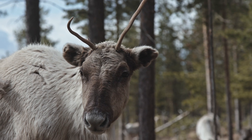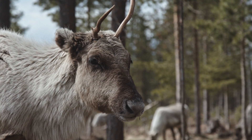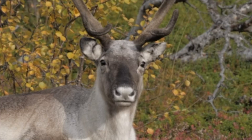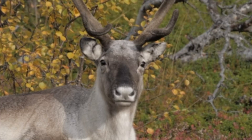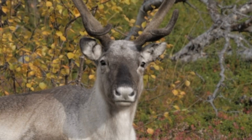Their noses are super special too. They warm up the chilly air before it enters their lungs — talk about a natural heater! And guess what? Reindeer eyes change color. In summer they're golden, but in winter they turn blue to help them see better in low light.